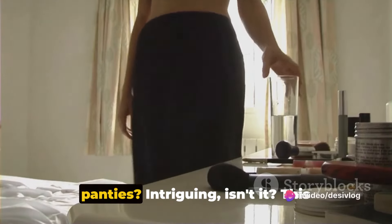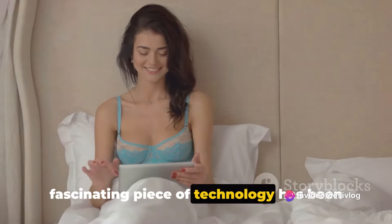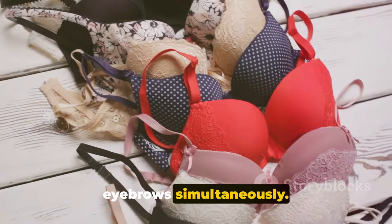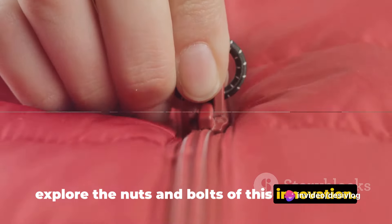Have you ever heard about vibrating panties? Intriguing, isn't it? This fascinating piece of technology has been making waves in the world of personal pleasure, turning heads and raising eyebrows simultaneously. Let's dive into this riveting topic and explore the nuts and bolts of this innovation.